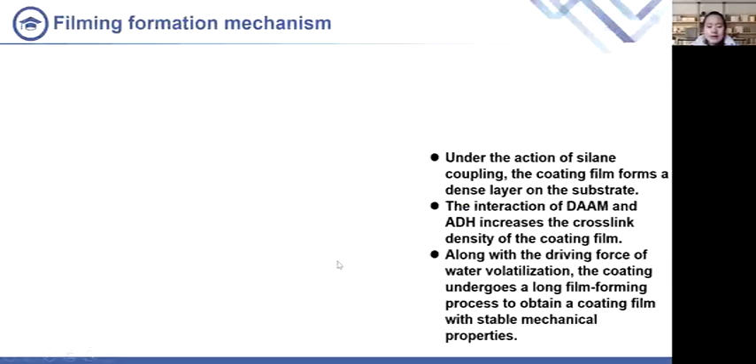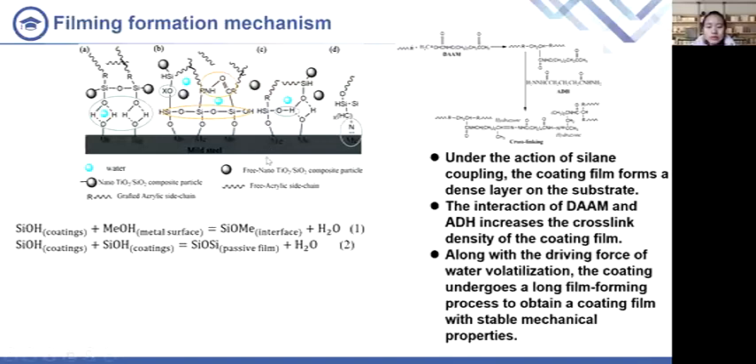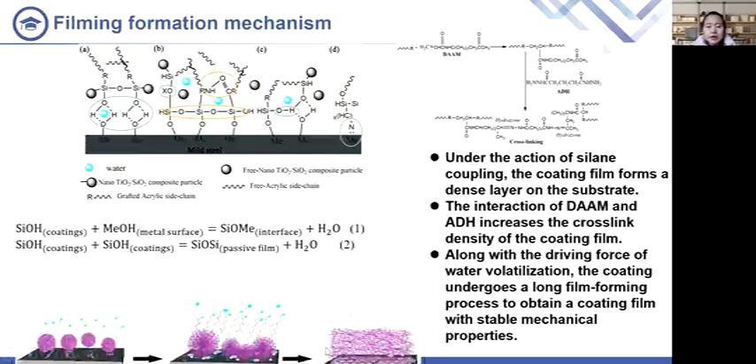Based on the synthesis principle, coating formation, and micro-characterization of the emulsion, we proposed the film formation mechanism of the coating. When the coating is applied and spread on the substrate, cylindrical siloxane bonds bearing inorganic nanoparticles form hydrogen bonds with the metal substrate. With the volatilization of water, the hydrogen bonds are firmly bonded. The molecular chains in the emulsion particles diffuse and entangle with each other, and the cross-linking network undergoes rearrangement to form a film with stable mechanical properties. The coating film thus achieves its best mechanical properties and maintains a relatively stable state.